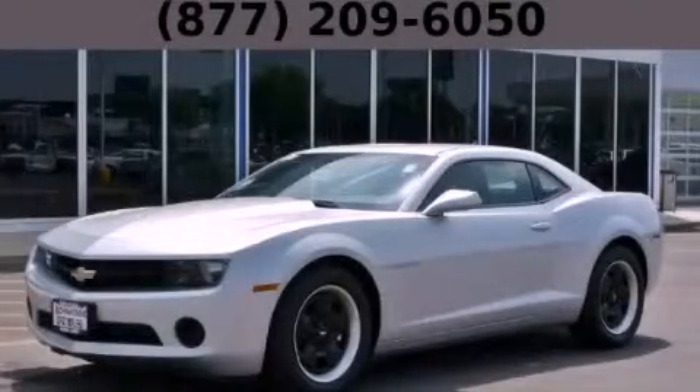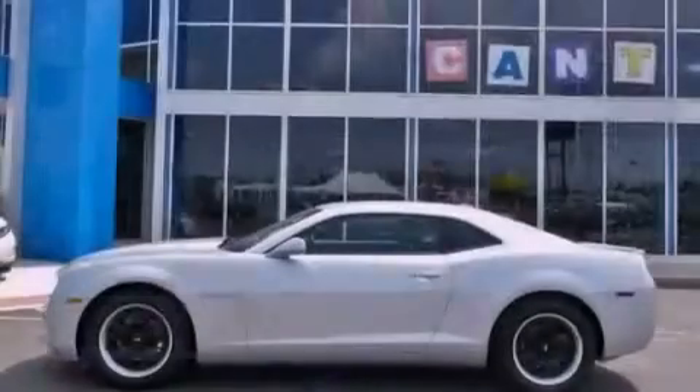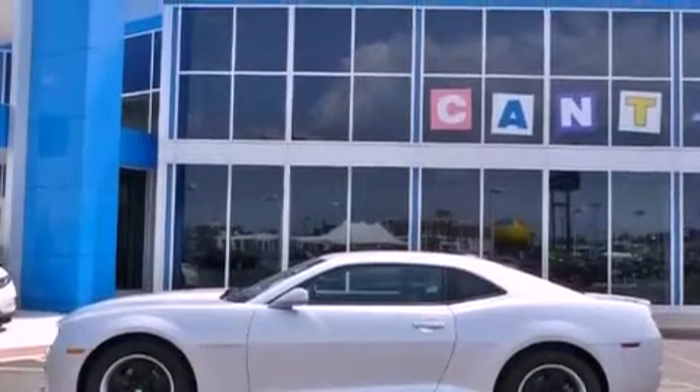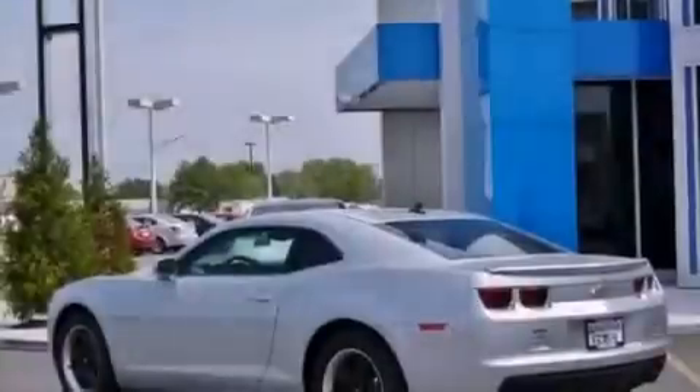This is a brand new 2012 Chevrolet Camaro — for when A to B is not so straightforward. It features a 3.6 liter 6-cylinder engine and a manual transmission.